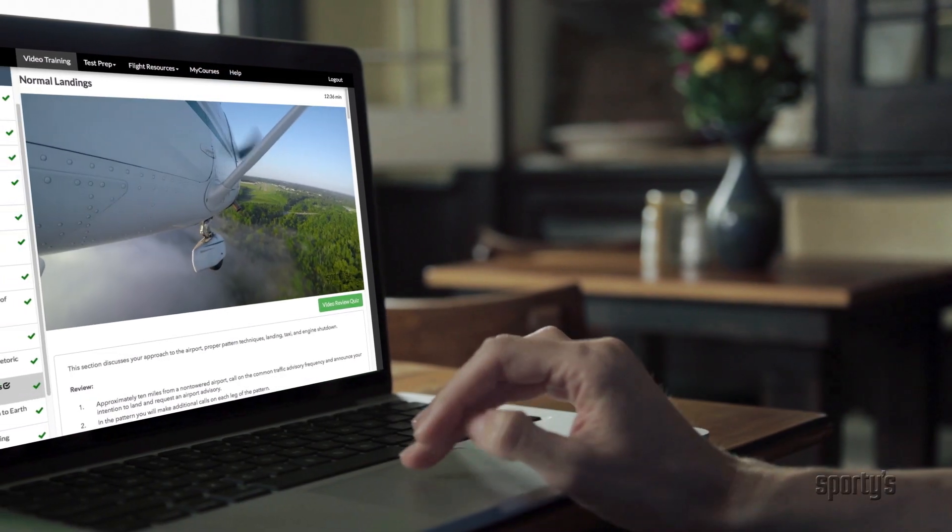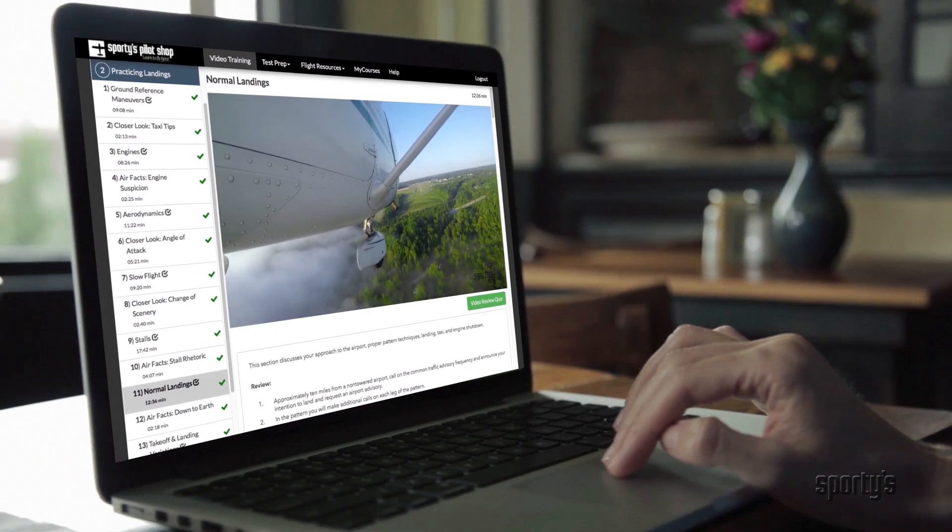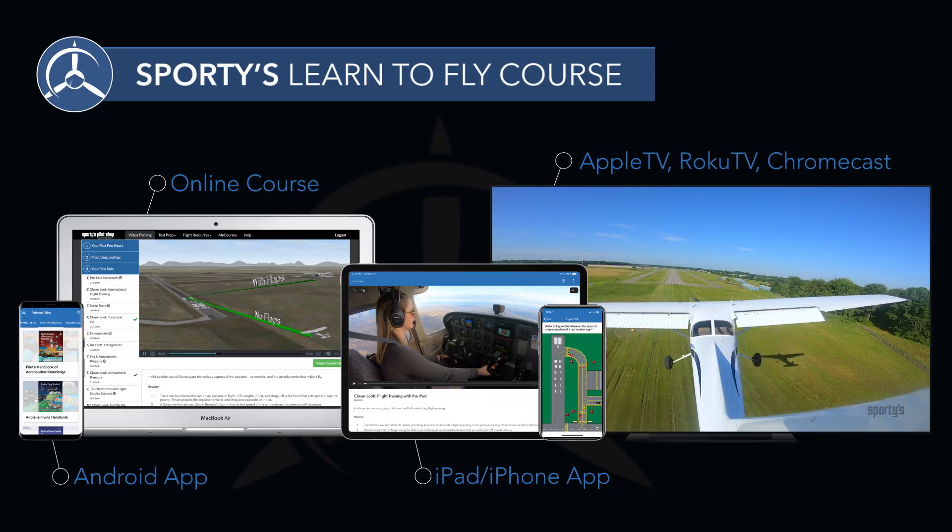You can study anywhere, anytime. You can access the course online with an iOS app, Android app, Apple TV, Roku TV, and Chromecast. They're all included.